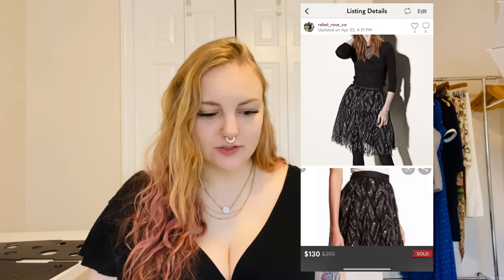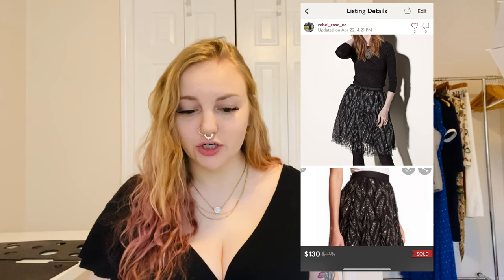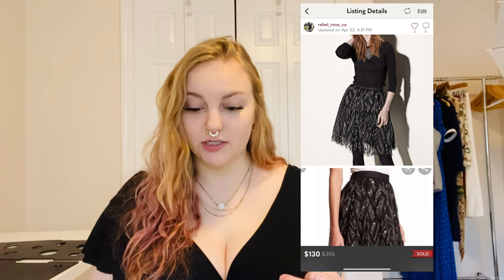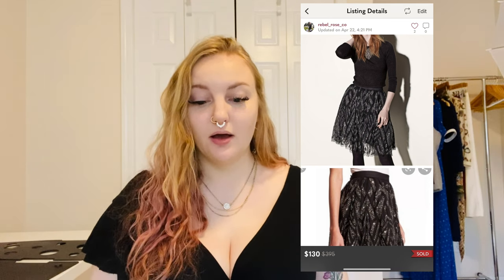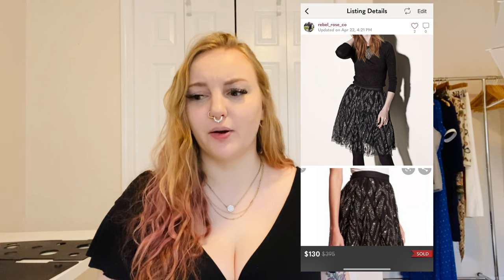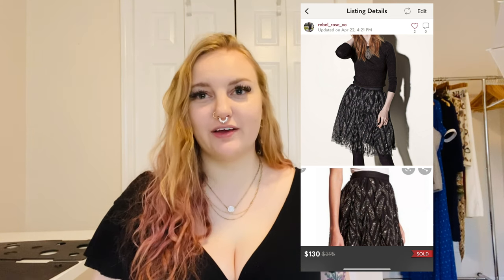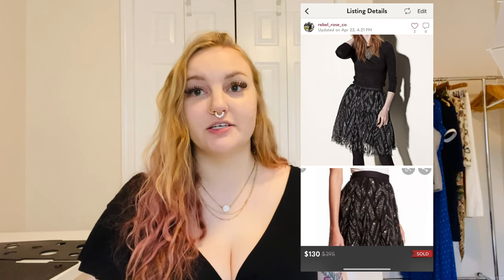I sold a new-with-tags $400 Parker embellished tulle skirt — the style name was Switch. It was a super heavy skirt with beading and sequined embellishments, very pretty. Parker is a really expensive brand and I've done really well with it a couple of times for over $100. I purchased it for about $15 and sold it for $130. It also took up a lot of space, so I was super excited to move it.